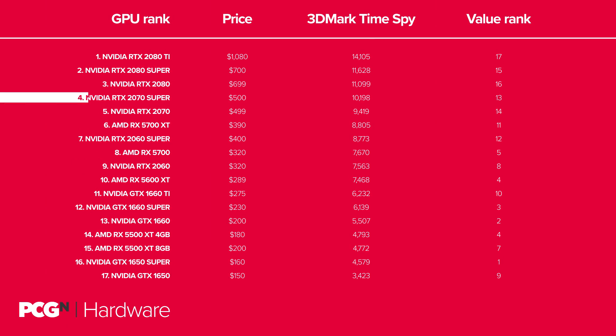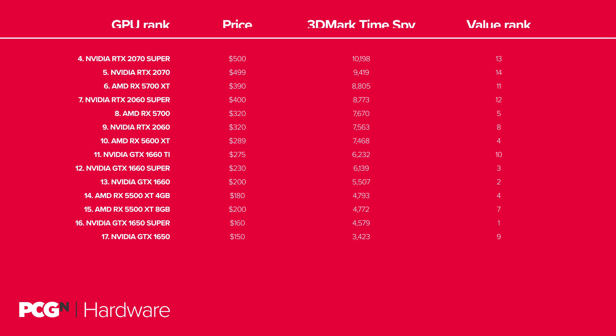Like the 2080 Super, the RTX 2070 Super retired the original version of Turing's third-tier graphics card, but unlike the 2080 Super it uses a whole new level of GPU to do so — making it an entirely more compelling offering. It's more of an RTX 2080 Lite than a 2070, as it sports the TU104 GPU rather than the TU106 silicon. This was the first of NVIDIA's recent graphics card revisions that felt like a genuine reaction to the new AMD Navi generation of GPUs, showing just how valuable increased GPU competition is for the consumer — it means we get better value from our cards.